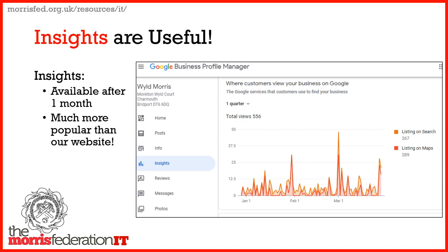After a month or so, you'll get some insights and you may find it's very popular — including the number of views on a search, the textual search, and also the number of times it appears on a map.